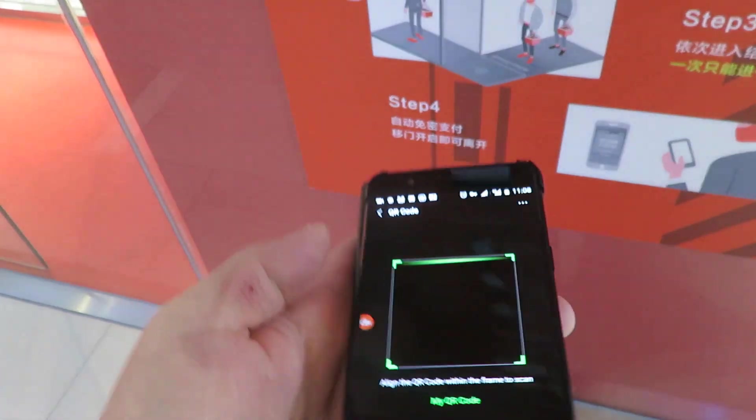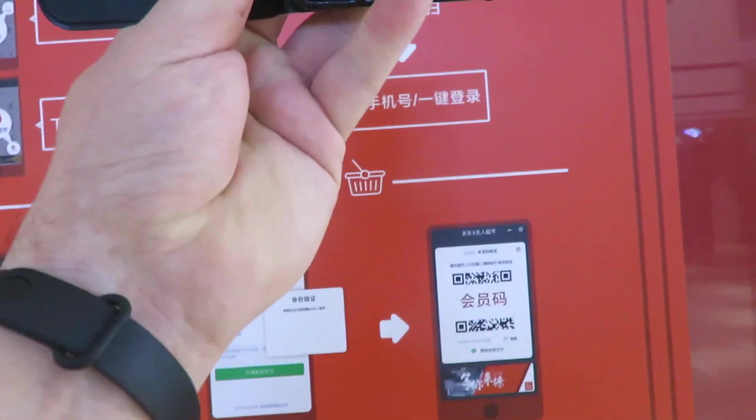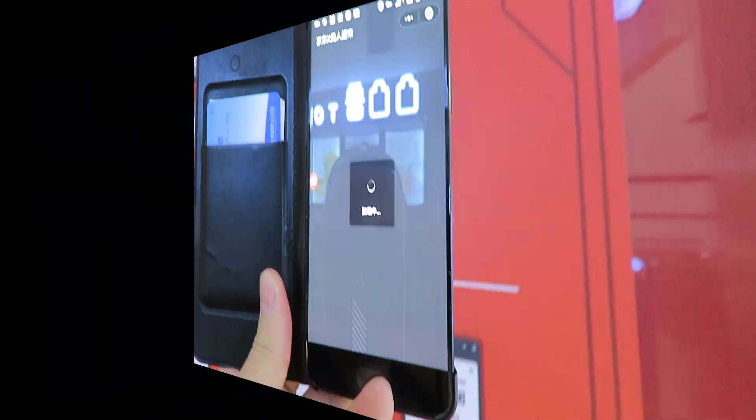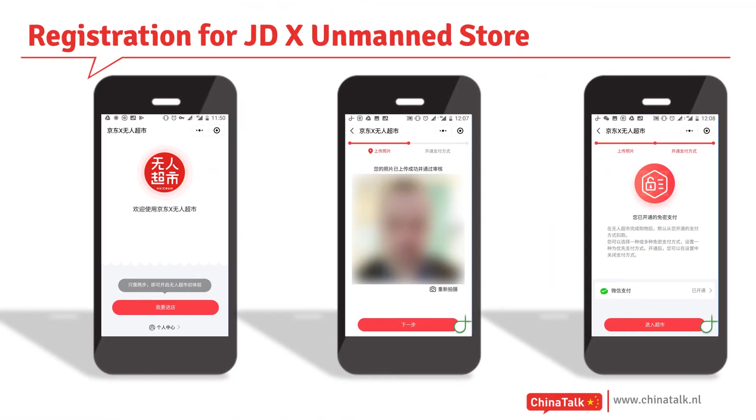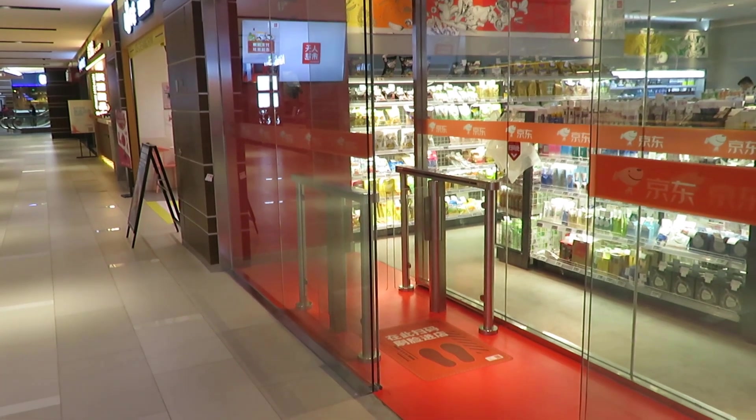So go to WeChat. When I scan this QR code the mini program opens. I've already registered for this mini program — otherwise I would have to register my telephone number, input a verification code, and also link it to my WeChat account to be able to pay with WeChat. To get in, you need to go through this little aisle.